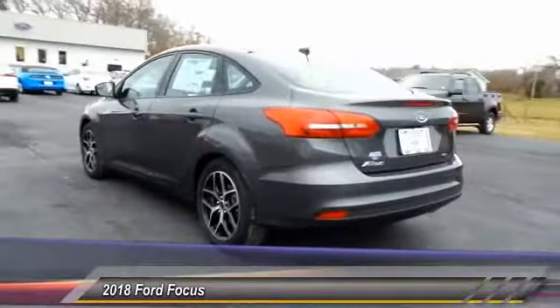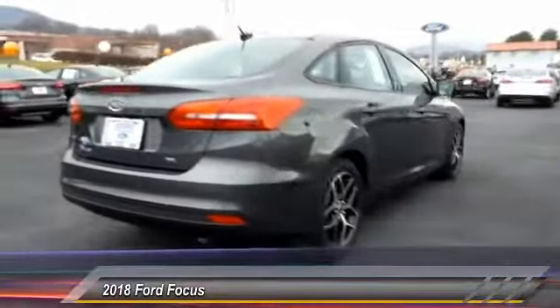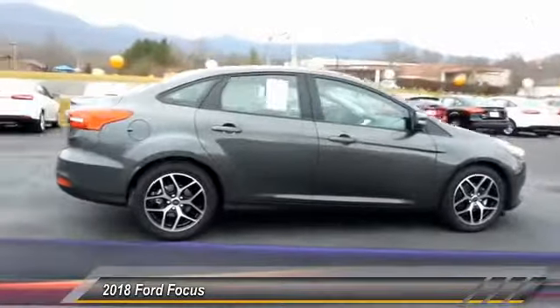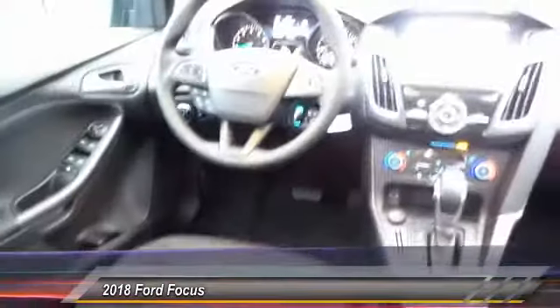Here are some of this vehicle's great options: traction control, anti-lock braking system, air conditioning, Bluetooth wireless data link for hands-free phone, moonroof, power steering, aluminum wheels, cruise control, floor mats, and climate control multi-zone. This vehicle offers reliability and good looks at a great price, so come in and take a test drive today.